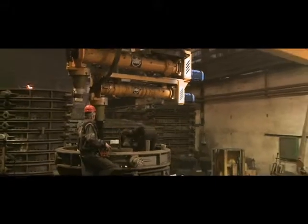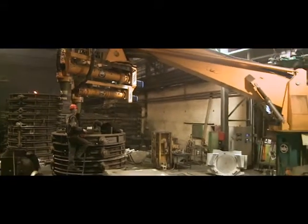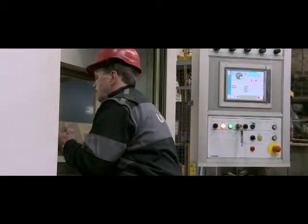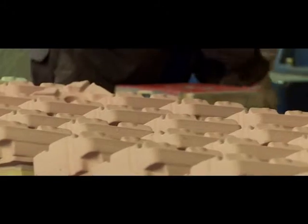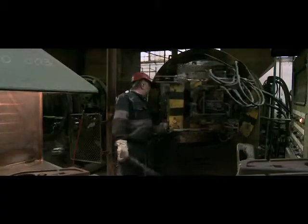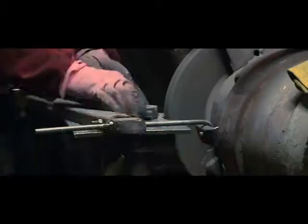Core shop equipment consists of LEMPE machines, Schalke croning with hotbox method, shooting machines and also hand workshop. We are also able to offer other methods. Risers removing, blasting, grinding and repairing of potential defects belong to classical cleaning operations.